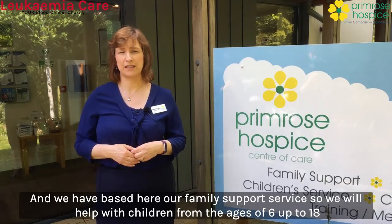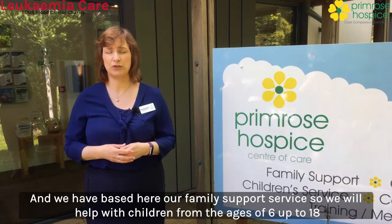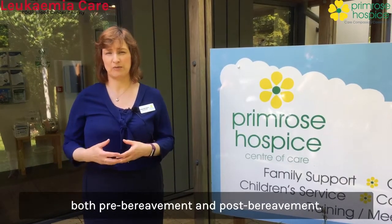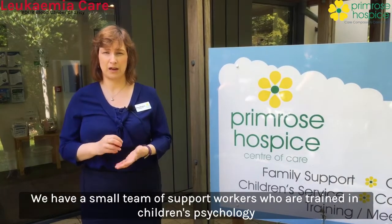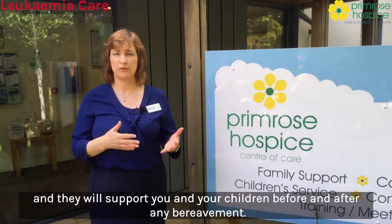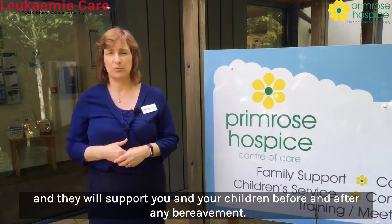We have based here our family support service. We will help with children from the ages of six up to 18, both pre-bereavement and post-bereavement. We have a small team of support workers who are trained in children's psychology and they will support you and your children before and after any bereavement.